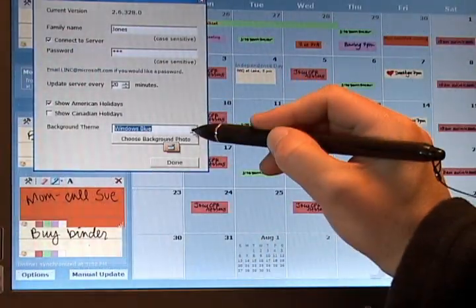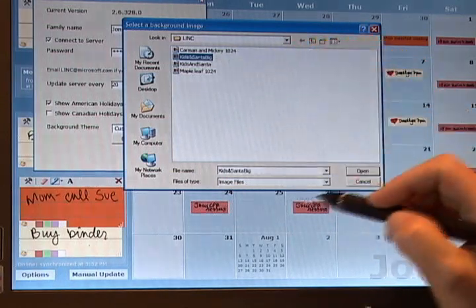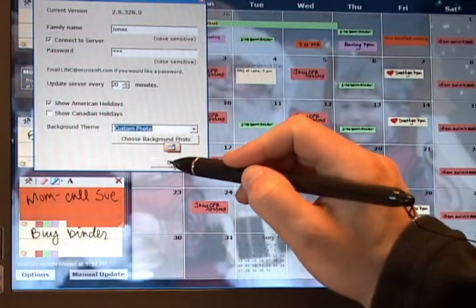LINC also lets families personalize their calendar by showing photos in the background. Families can place recent photos here.